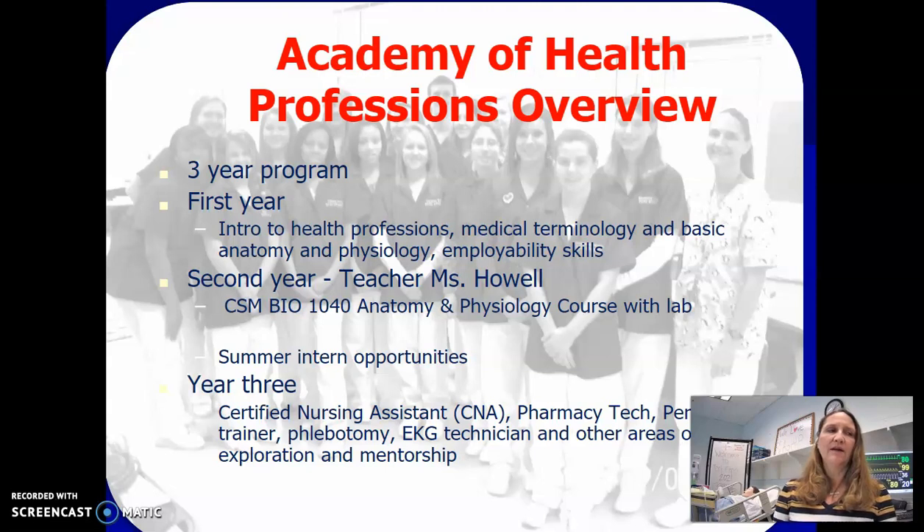The second year, Ms. Howell is our teacher, and she teaches BIO 1040 from the College of Southern Maryland, with the opportunity to earn anatomy and physiology credits. After the BIO 1040 course, the students have an opportunity to apply for summer internships at the local MedStar St. Mary's Hospital, and then they begin year three.